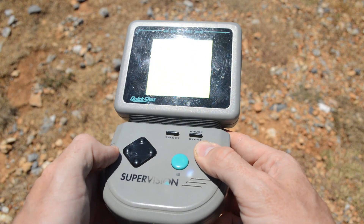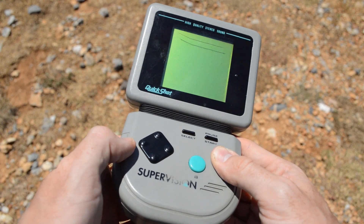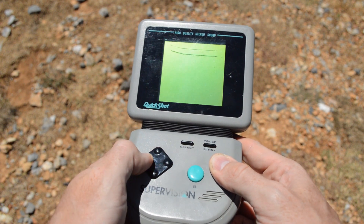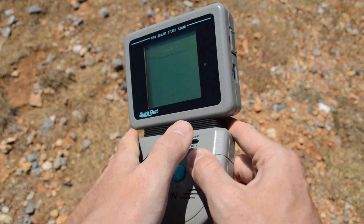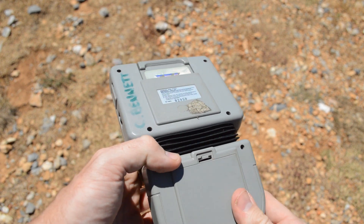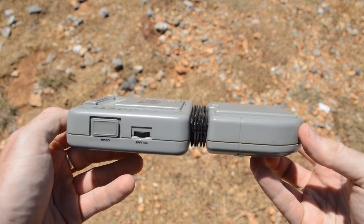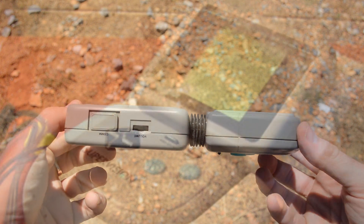On the unit itself, you can find a cartridge port for your games, a contrast dial to make the system easier to play in varied light conditions, and a DB9 connector port for multiplayer. Sound is handled by four tonal and one noise channel, plus an additional DMA stereo output channel via the built-in speaker or the headphone jack.